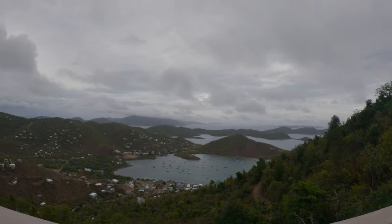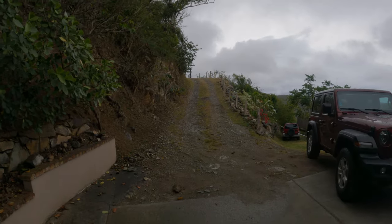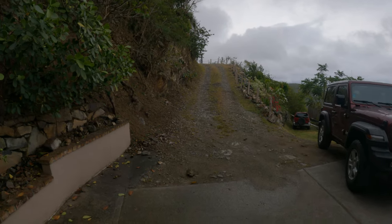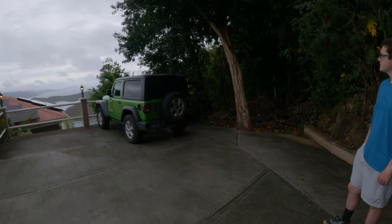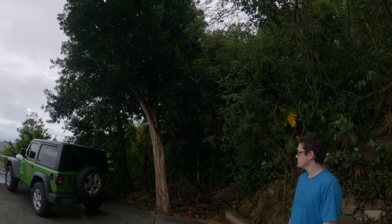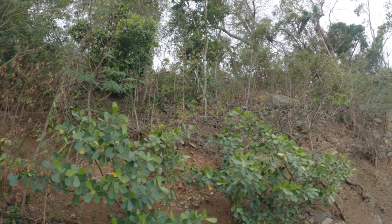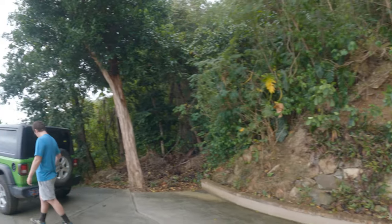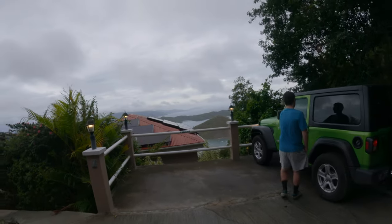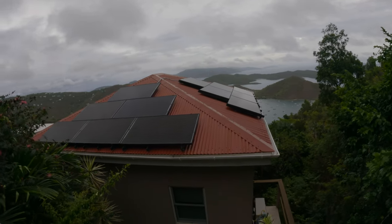This is the view from our balcony — that's Coral Bay. This is the driveway down to our villa, and then this is the parking area. That's our Jolly Green Jeep. As you can see, we're kind of in a forest. I've seen lots of lizards and I'm trying to identify some of these plants — really pretty. And then this is the top of our villa — that's solar power.